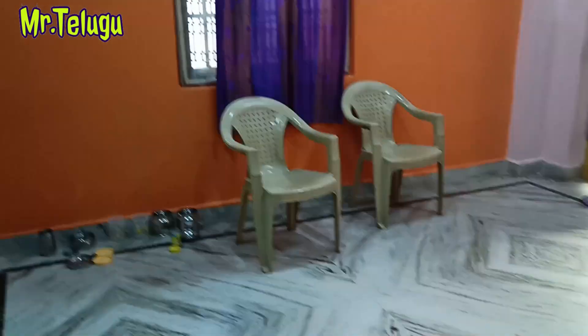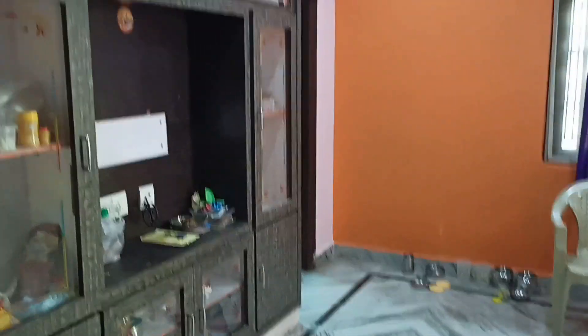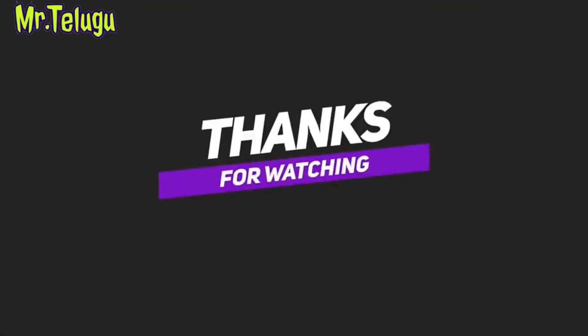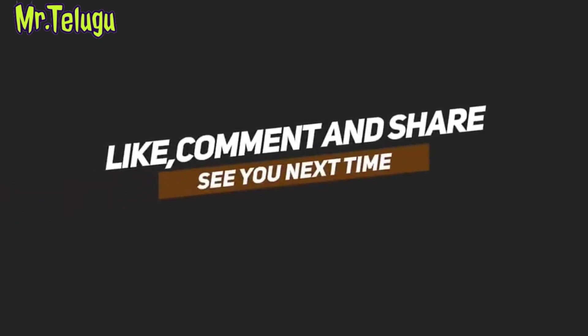The door and walls are good. The flooring and walls are in good condition. Thank you for watching Mr. Telco Properties. For more videos, please subscribe to our channel.